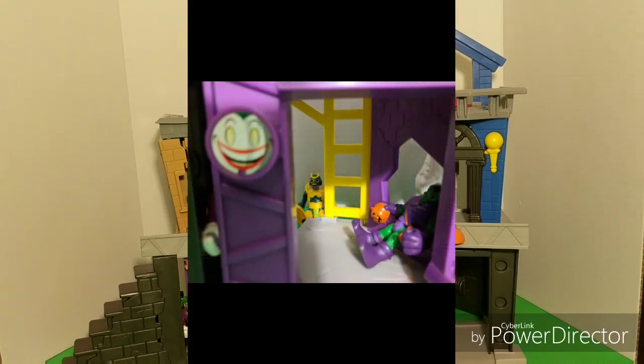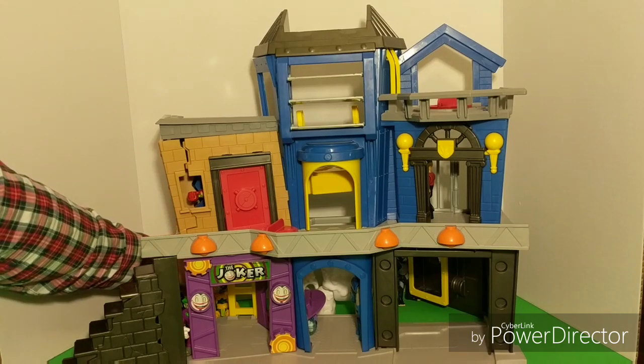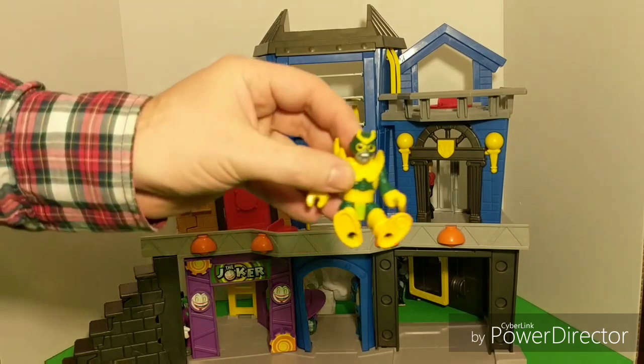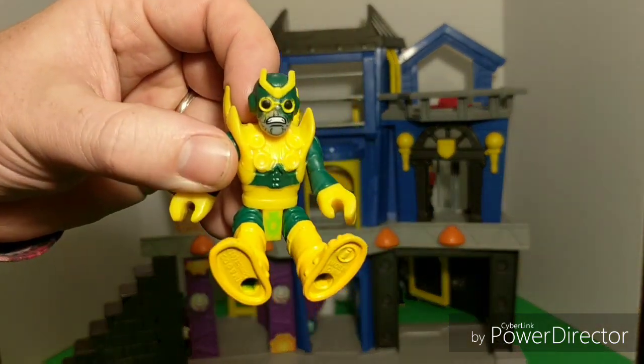Did anybody see this guy hiding back here? This is Minion. And he was kind of hiding over by this ladder. Really blended in. That's a really good spot. Good thing we found him. Now he's got to go meet up with Darkseid. I wonder where he could be. He's got to be around here somewhere. Let's keep looking.